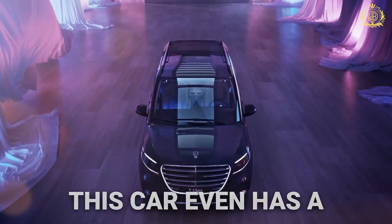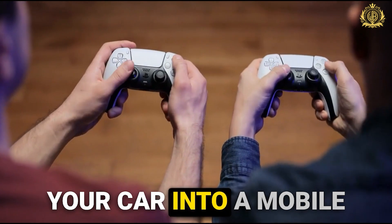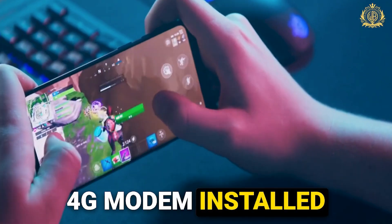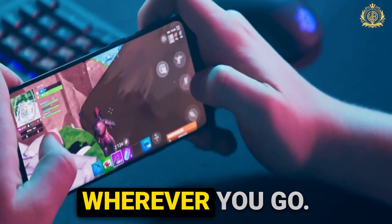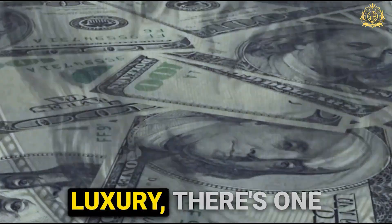Speaking of hidden gems, did you know this car even has a built-in PlayStation 5? Talk about turning your car into a mobile entertainment center. Sam even has a hidden 4G modem installed so you can game online seamlessly wherever you go. This car truly becomes your living room on the road.